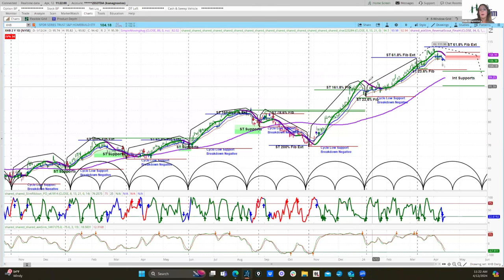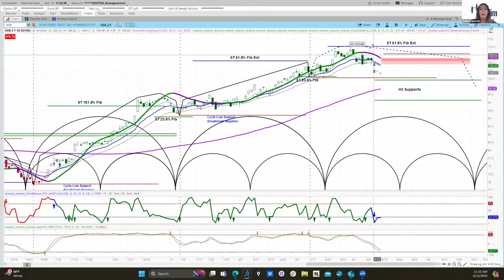The slim ribbon remained positive — that's another proprietary momentum indicator that colors the candles red, green, or gray depending on momentum conditions. It also colors the slim ribbon plotted down here. You'll notice it was green throughout and gave many momentum resumption signals. But as I mentioned, something has changed now. The reversal scout has turned negative — I'll zoom in a bit so it's easier to see — and the slim ribbon has gone from positive to neutral.